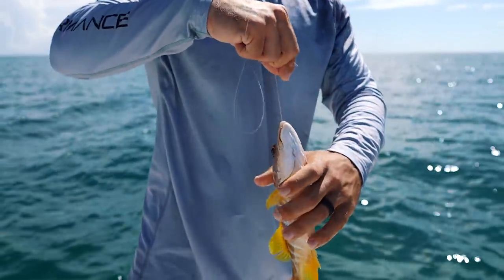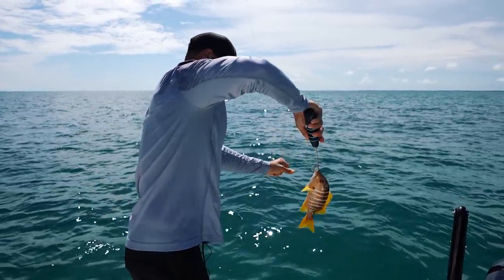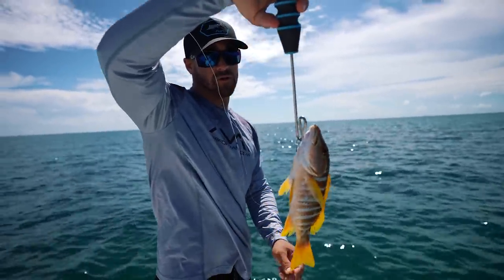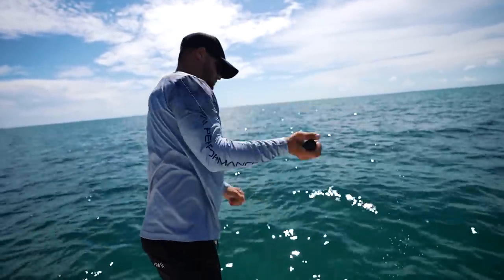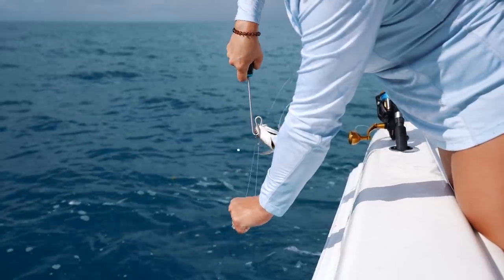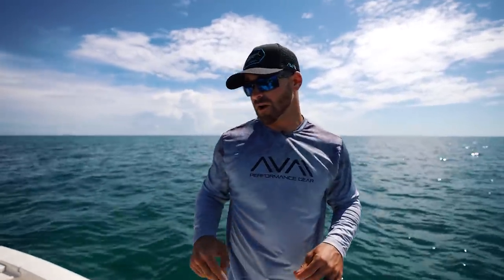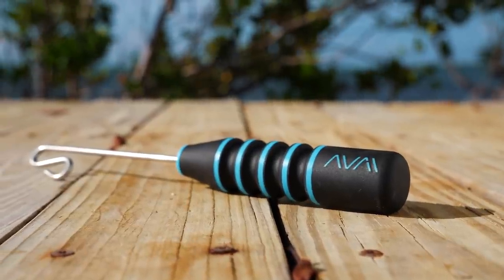He swallowed the hook — it's down his throat — so we're going to use our de-hooker to get that out. Check that out: the hook was down his throat but using a de-hooker we got it out basically effortlessly. We're very adamant about de-hookers and never leave the dock without them. It makes unhooking a fish extremely efficient, and you're not handling the fish as much, giving them the safest release possible. Link is in the video description.